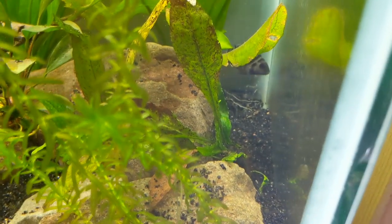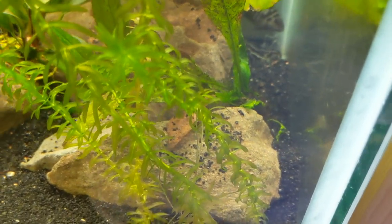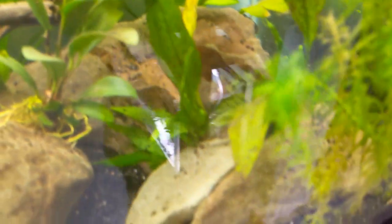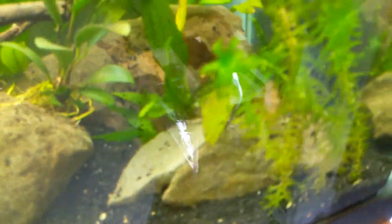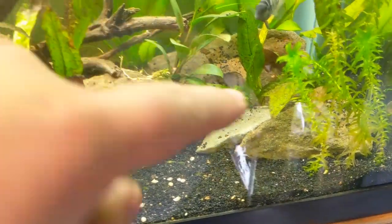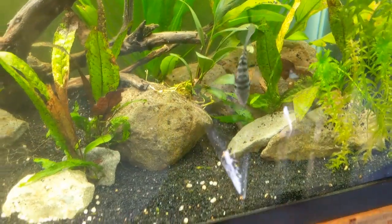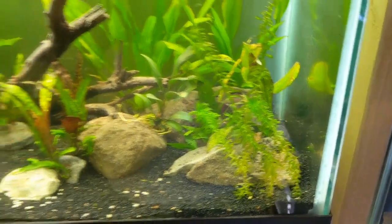They keep diving in here behind these rocks because they are building another little cave. There she is — she's building another cave. They're going in under that rock right there and hollowing it out. I might actually come in here and build up these rocks a little more, move some of these plants out, and make a cave so they can come in and out the front — that way it's a little easier for us to see them.